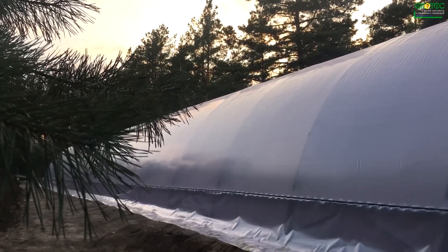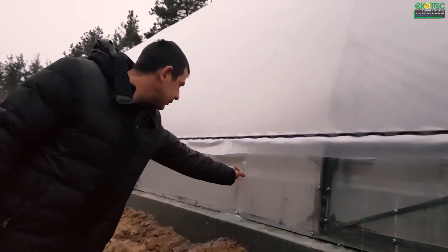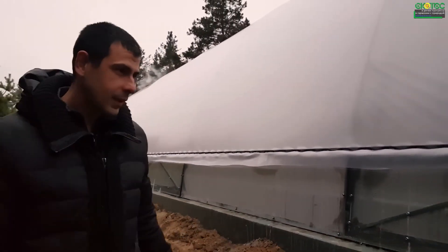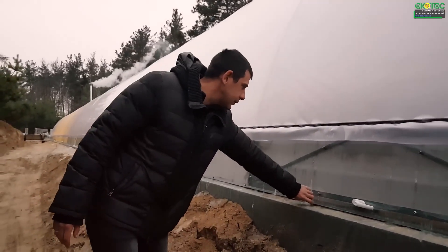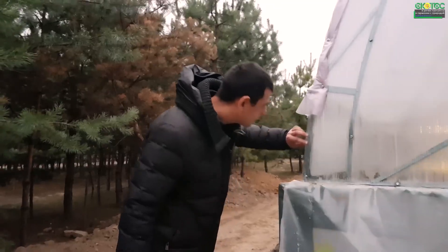Measuring 6 by 40 meters, it's covered with a double layer of film and equipped with vents at the bottom. As you can see, everything is frozen solid. We've insulated it well, but every two meters we have vents for summer ventilation — unfortunately they're frozen now. We've added insulation to ensure a tight seal.